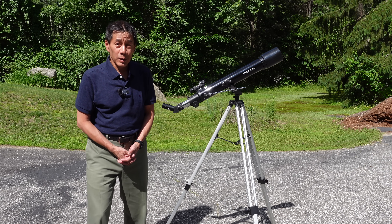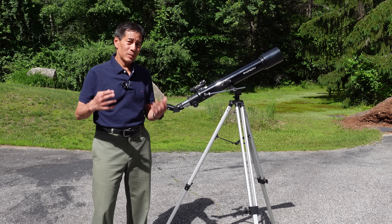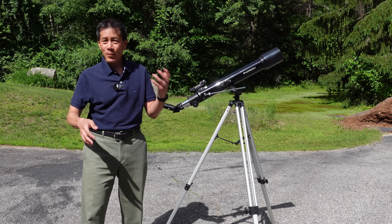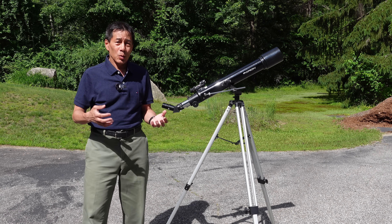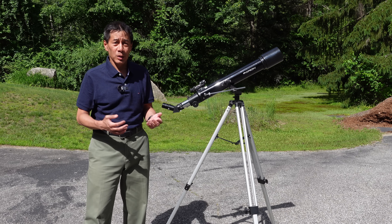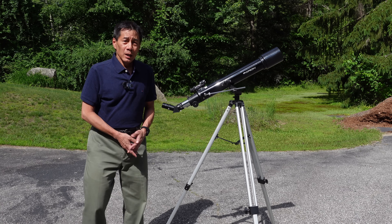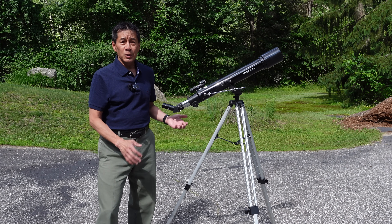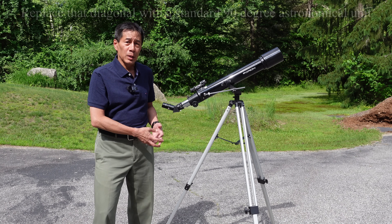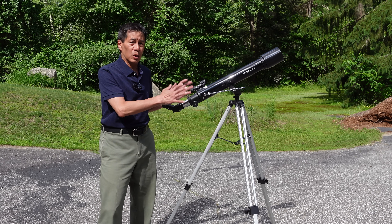Here we are outside with the Orion Observer 70 Altaz Refractor Telescope. How does it perform? Well, it's not that great. We have to break this up into two parts. The optical tube is actually fair to passable — not great. There's chromatic aberration, spherical aberration, and some astigmatism ground into the optics. Can we forgive that at this price point? I think we probably can. The 45-degree erect image diagonal isn't great either — they're trying to appeal to terrestrial observers, but I don't know if you're going to be doing any serious birding with this thing.